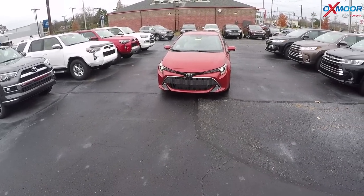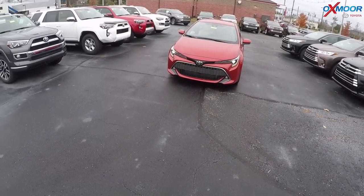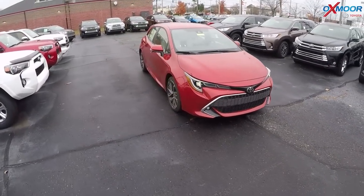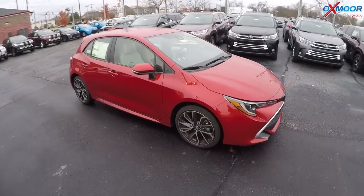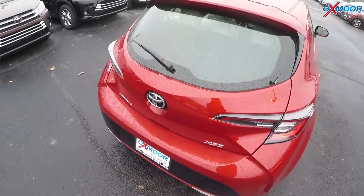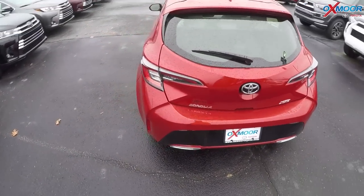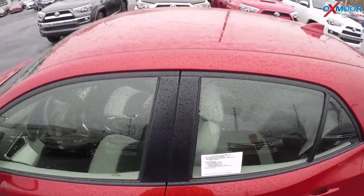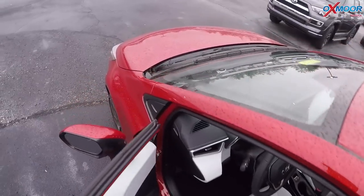We got the 2019 Corolla Hatchback. This is the XSE in smoked paprika metallic. I'm gonna take this thing out for a little spin. It's got the Moonstone interior we first saw on the Prius.